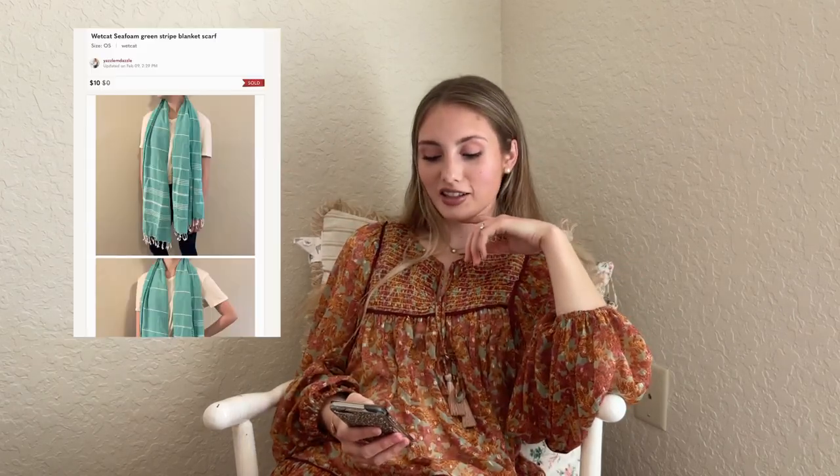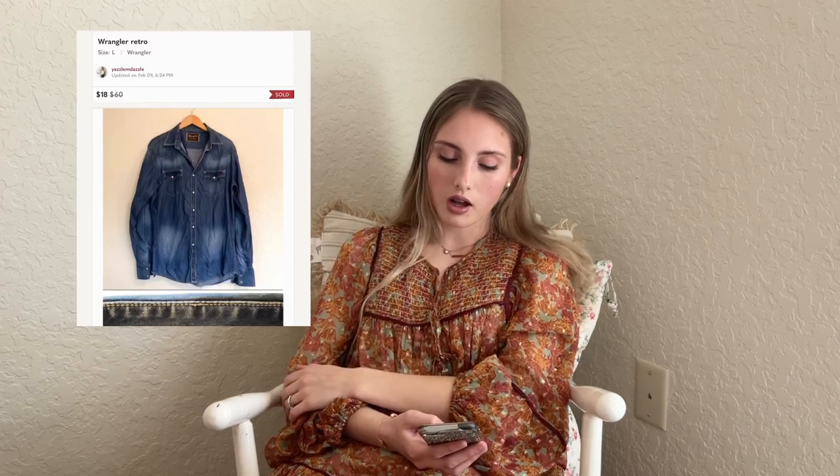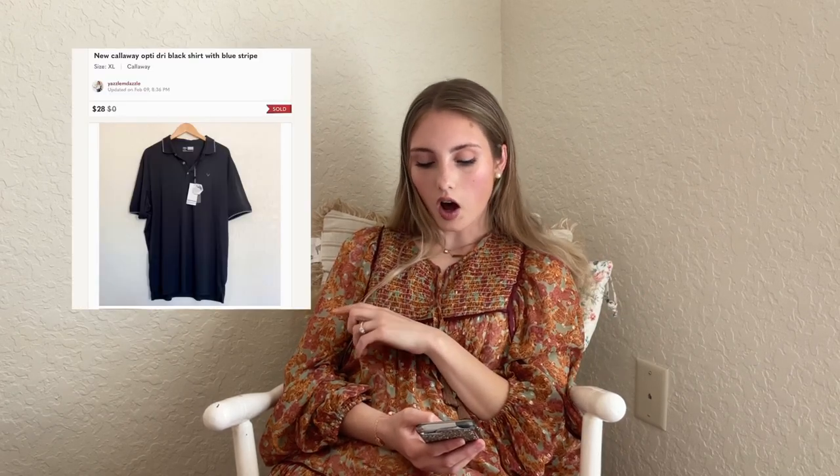It's funny I have a $100 sale and now I'm talking about a $10 sale. This Wet Seal seafoam green striped scarf sold for $10 — consignment — so we both probably made about $2. Just learn from your mistakes. I'm getting better at being more picky because I used to just take everything. Next is also consignment — a Wrangler Retro basic blue snap button shirt, new without tags, sold for $18. And another consignment — a Callaway Op-Drive black shirt, new with tags and a golf brand — sold quickly on offer for $28.